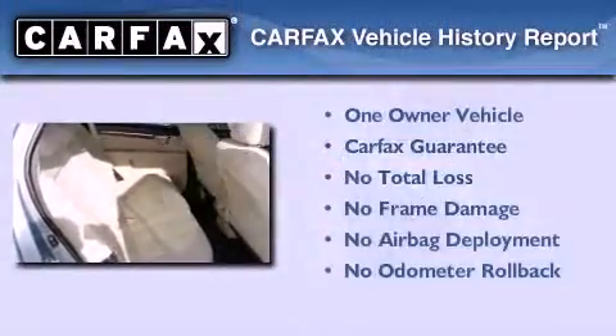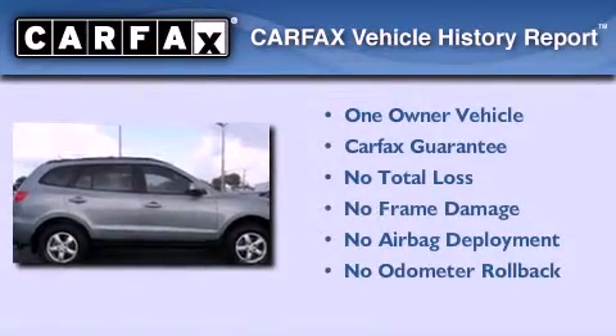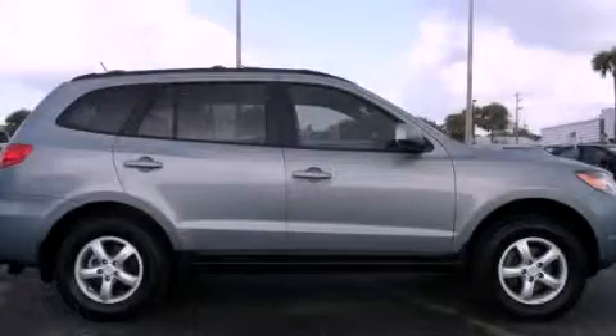This Hyundai has had only one owner, and it qualifies for the Carfax buy-back guarantee. This automobile won't last long at this price — call and arrange a test drive now.